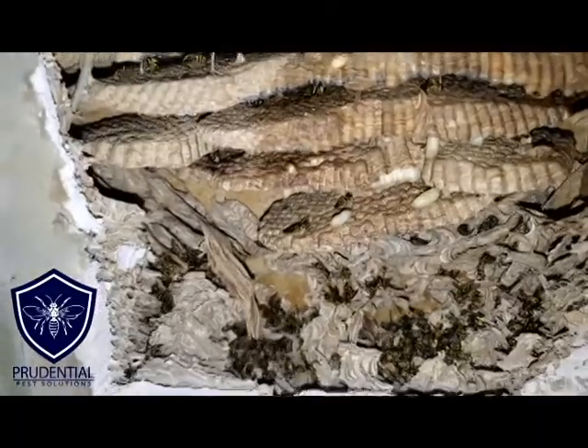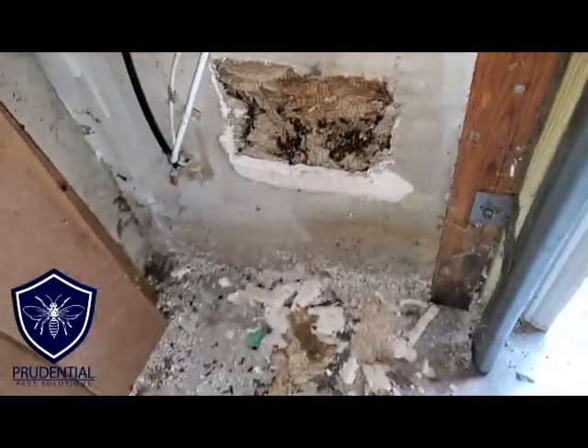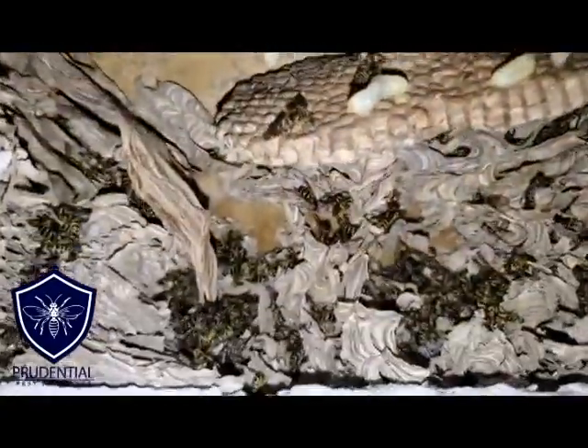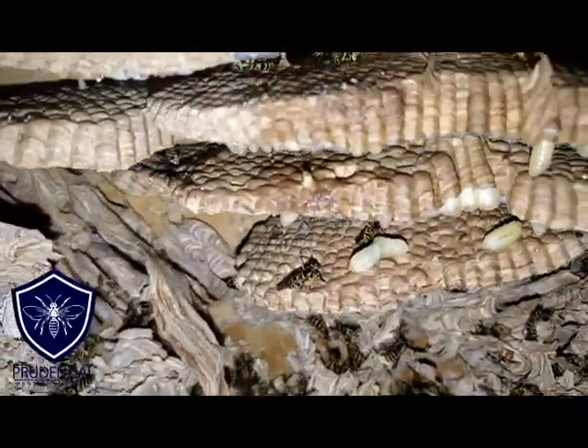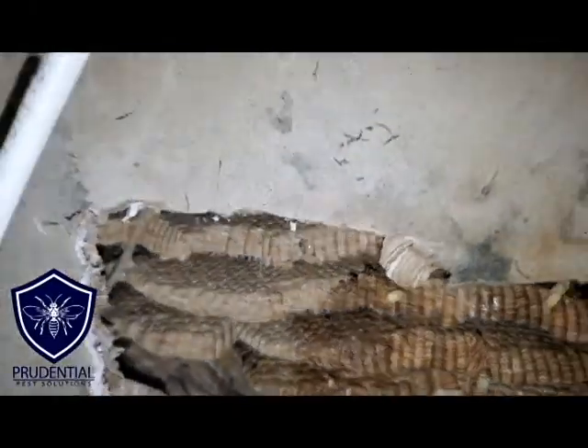Pretty neat. These were yellow jackets there. You can see our treatment was effective. And there's the comb all stacked up in the nest.